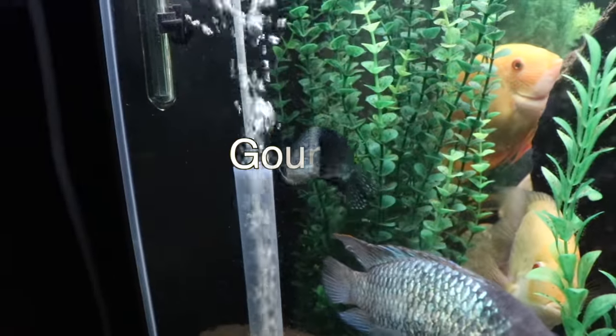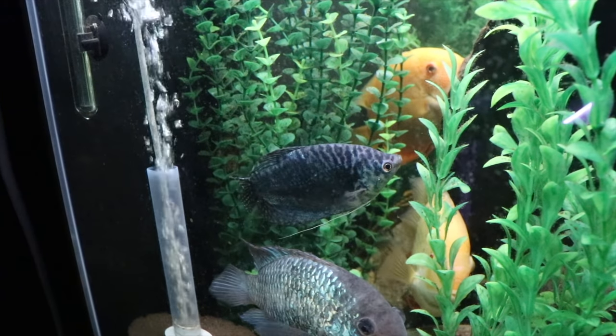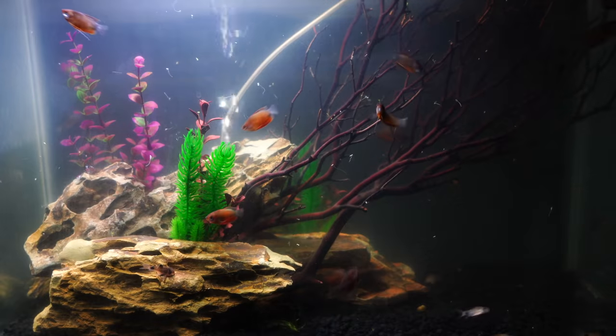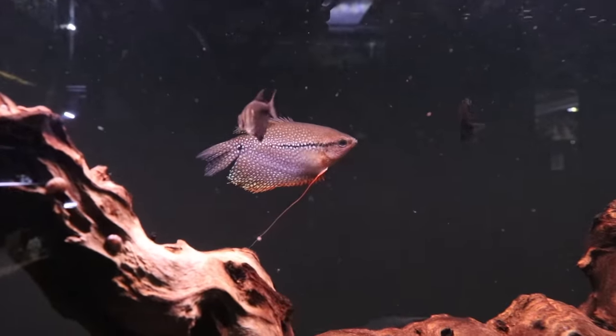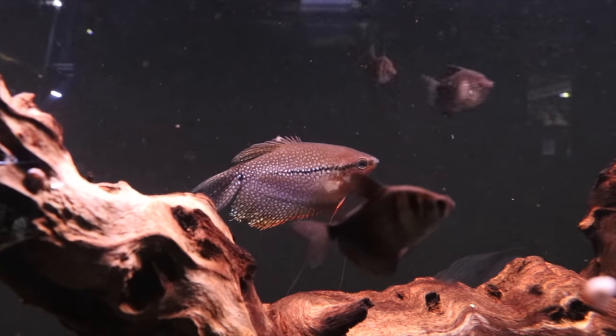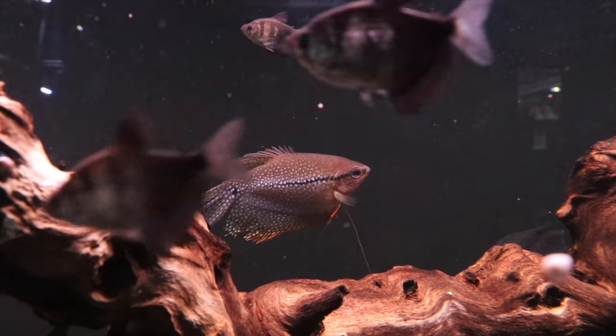The next one to consider is some of your gouramis — not all of them. There are a lot of different types; ones that are good for a 20 gallon might be your honey gourami or even your dwarf gourami. But what we're talking about here are some of the larger ones, like your gold, opaline, and blue gouramis — the ones that get to be around four or five inches and can be quite aggressive when they reach that size.